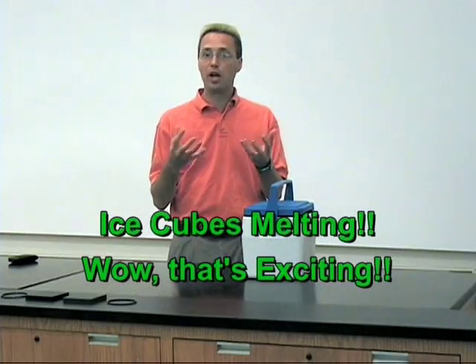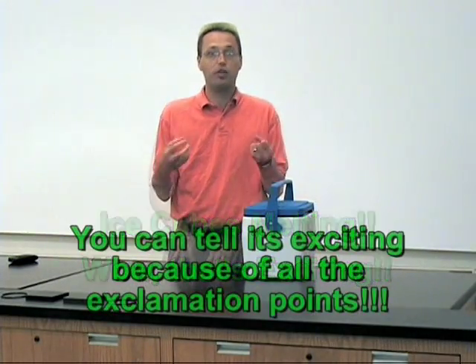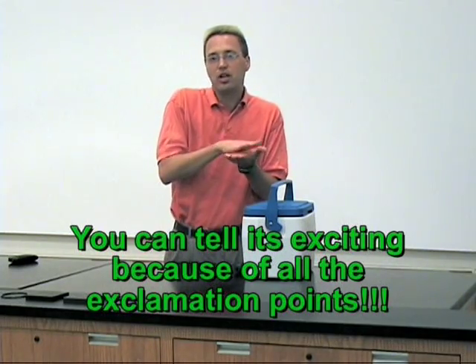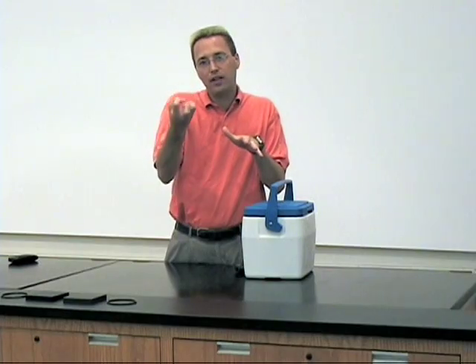Thermodynamics is kind of a big word, but it's as exciting as watching ice cubes melt, and that's what we're going to do today. Back to talking about temperature — temperature is associated with how fast atoms and molecules are moving. We're going to take a look at how fast heat can flow from one thing to another, taking two things at the same temperature and watching how one absorbs heat faster than another.